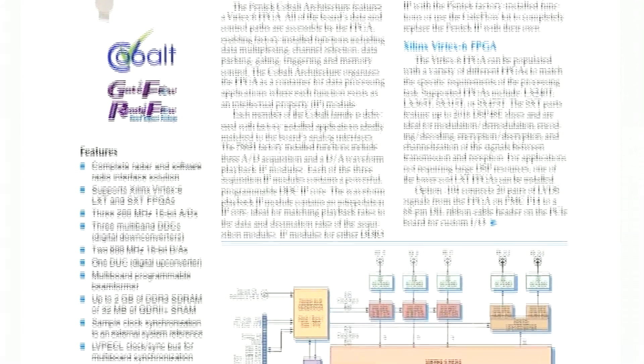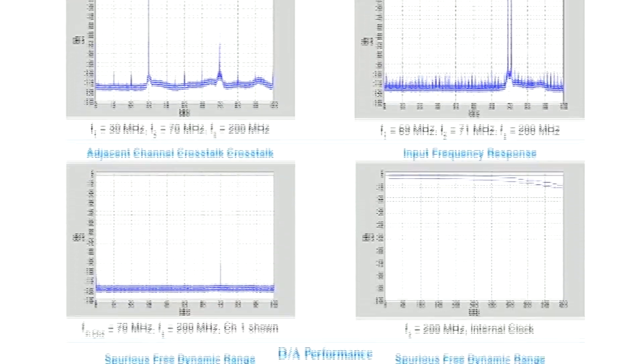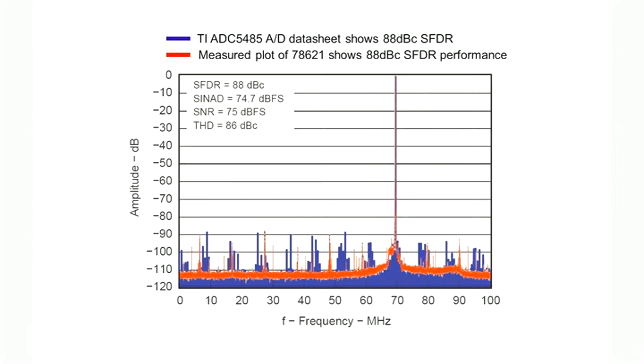Signal quality is difficult to achieve in a high-density FPGA software radio board with so much digital circuitry like the 78621. Here we see the spur performance of the Texas Instruments ADC5485 device spec with a 70 megahertz input signal sampled at 200 megahertz. Now we see the performance of the 6821, and you can see that with advanced shielding, isolation, and filtering, we can maintain 88 dB spurious-free dynamic range.